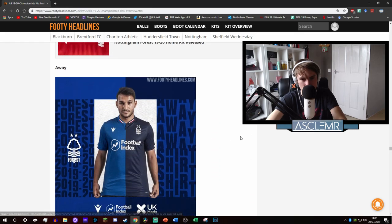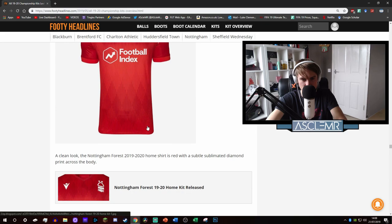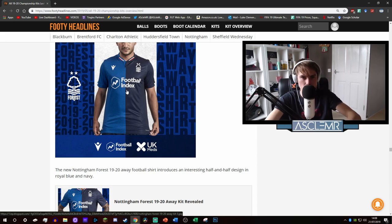Their away kit - that's grim. I'd prefer it if the whole kit was just dark blue with white and red trim, maybe a red patch. We've always had this white tree with two stars above it - I'd prefer to see that red on a blue kit. Nice white for everything else. Not a big fan of the away kit - I don't like the two-tone blue, dark blue and light blue.